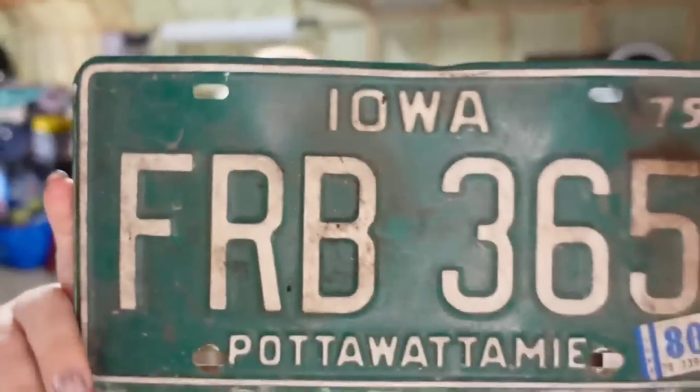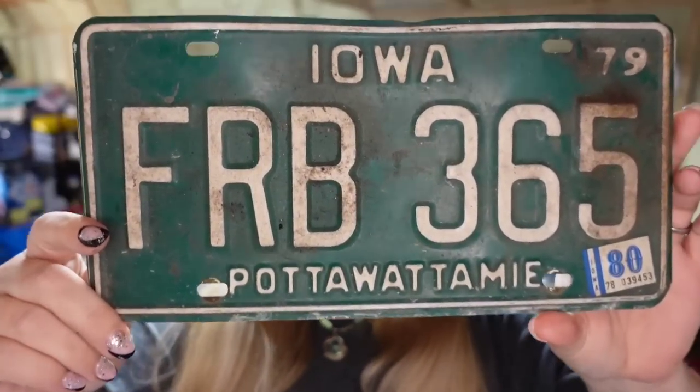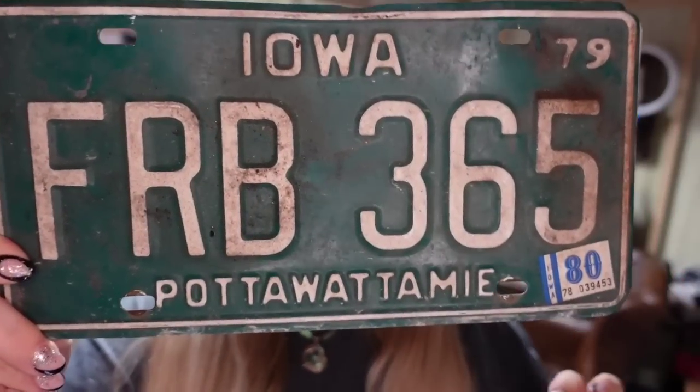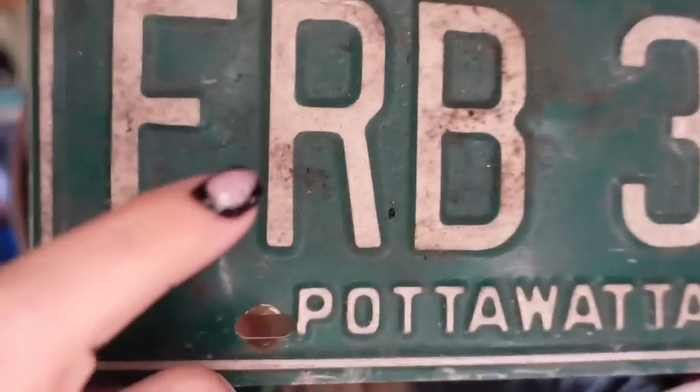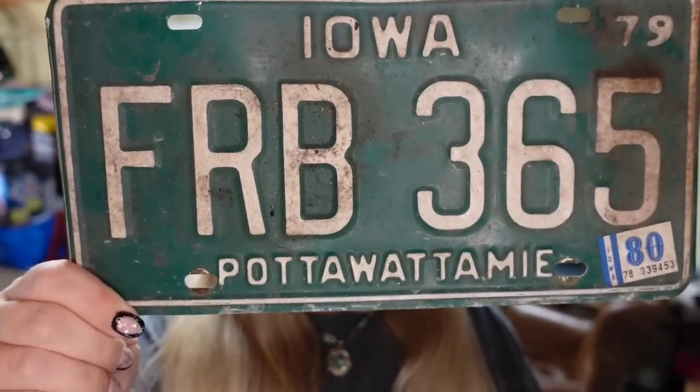Up next is another license plate — Iowa from 1980. This one sold for $20 plus the buyer paid shipping, so it's about a $15 profit and it sold in about five months. If you notice, these are dirty — I don't clean them at all. Most people use these for rustic decor and I've never had a complaint. A lot of people like that rugged, dirty look.